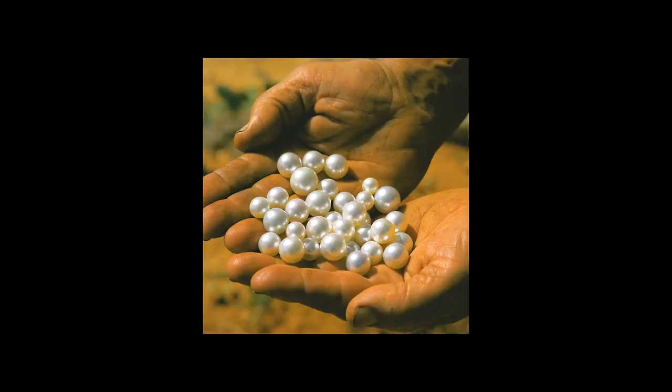Why pearls? Because pearls have been one of the most popular forms of jewelry from way back to 400 BC to this day, and we frequently see celebrities wearing them.